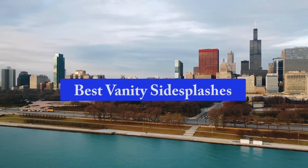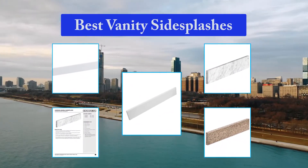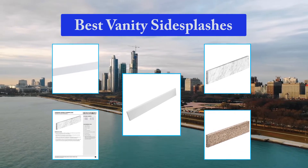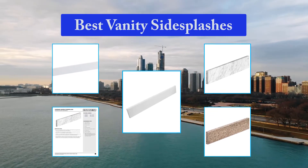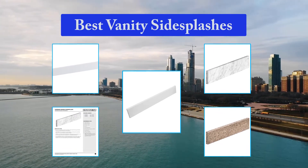Top 5 Best Vanity Side Splashes. Bathroom vanity tops consist of many types of materials, including laminate, marble and granite, among others. Backsplashes typically reside along the back edge of the vanity to enhance the appearance and prevent water from seeping into the rear crack. When the left or right end of the vanity meets a wall, an additional side splash is required.